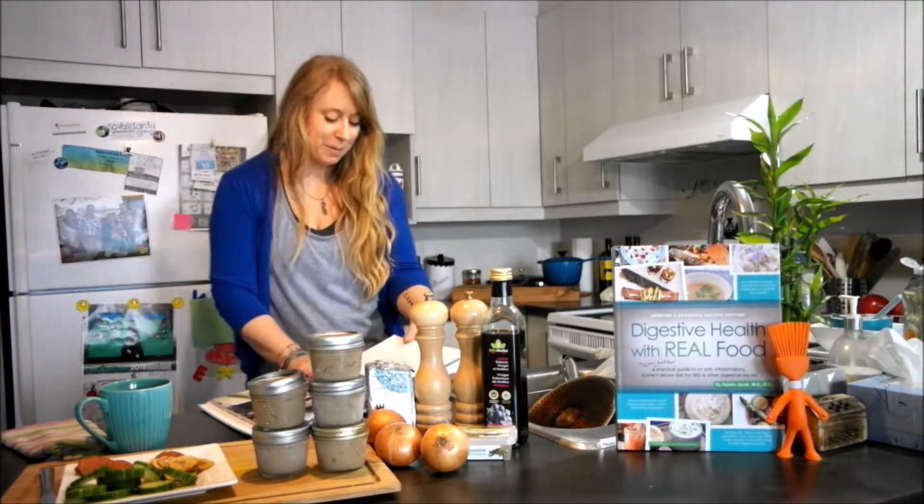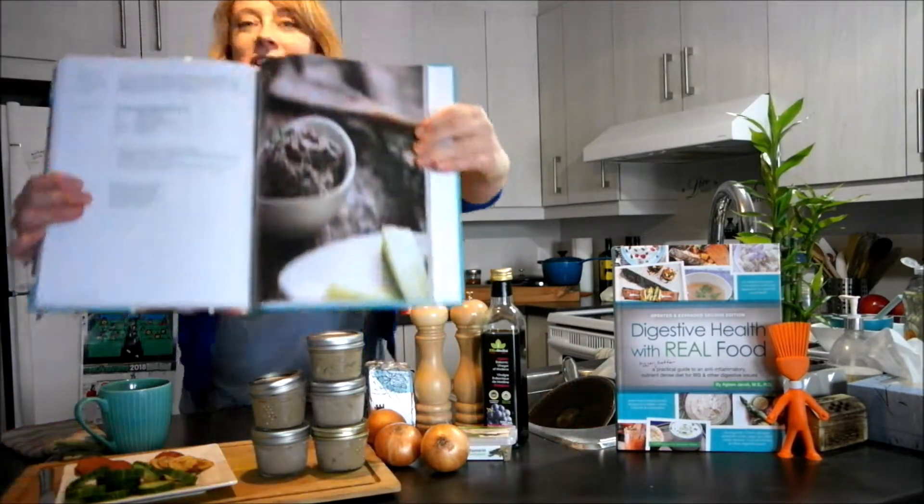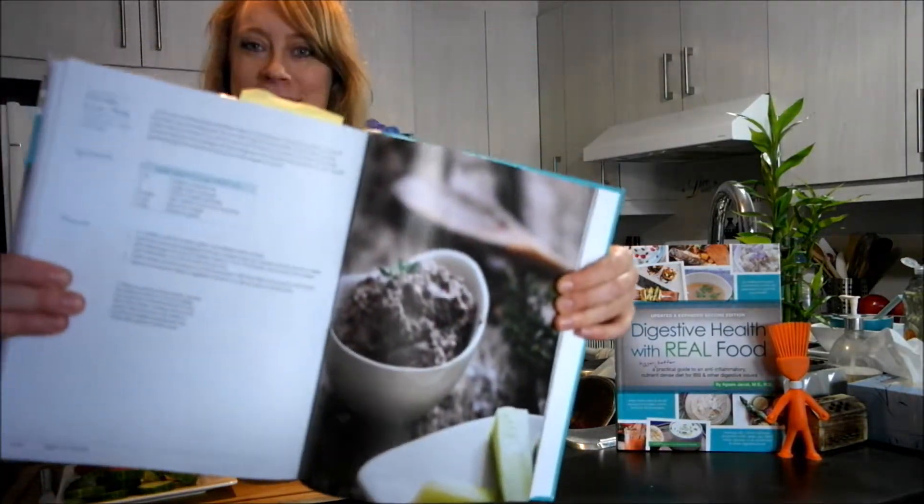So this week the recipe is on page 312 in the second edition of my book — it's the chicken liver pâté!